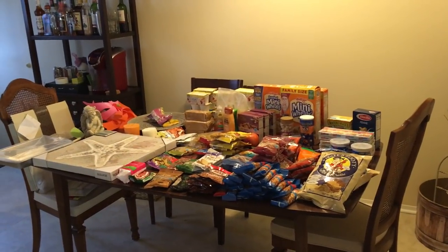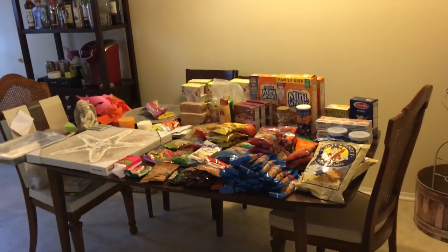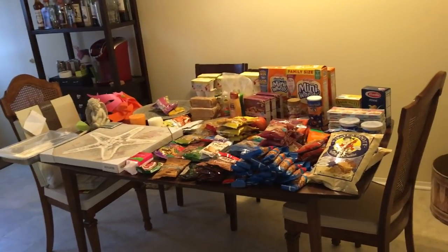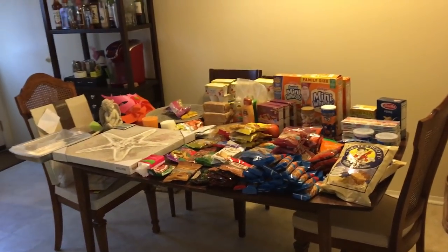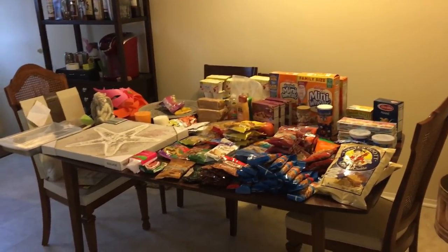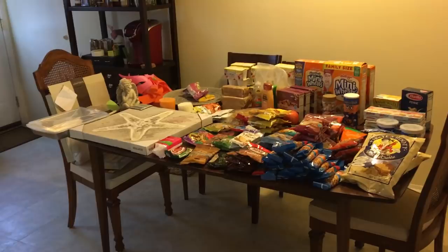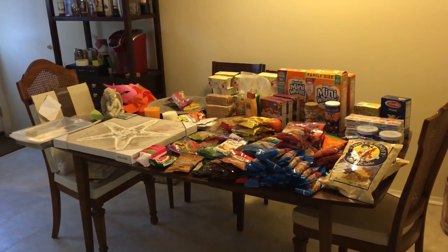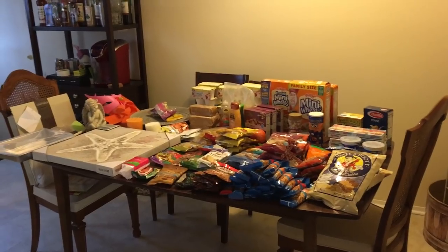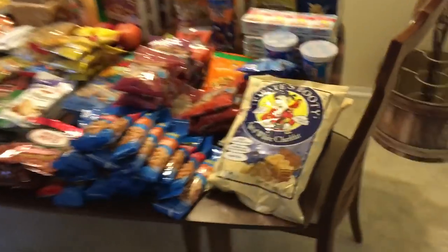Hey guys, I am back with a nice big haul to show you. The food part actually came from a new location and it is the closest one to my house. They used to have a lock but now they don't, so I've been going for a few days, maybe a week, and I found my first bag. So that's exciting and I'll get right into it.